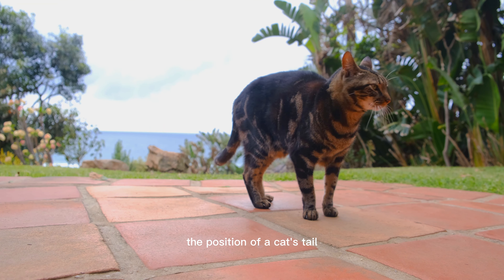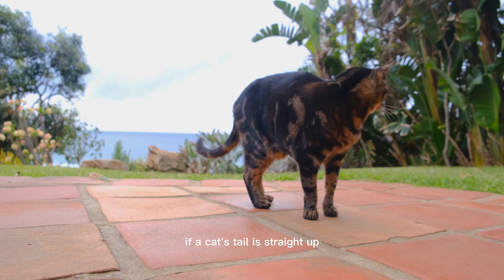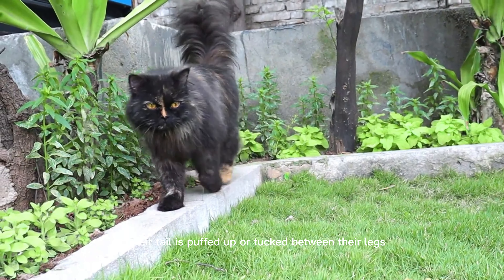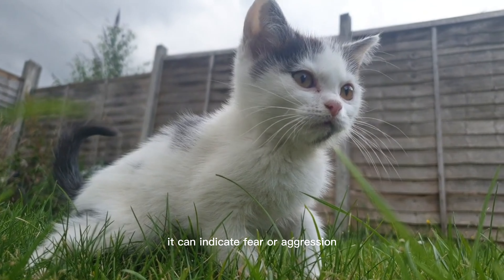The position of a cat's tail is also a good indicator of their mood. If a cat's tail is straight up, it means that they're feeling confident and comfortable. If their tail is puffed up or tucked between their legs, it can indicate fear or aggression.